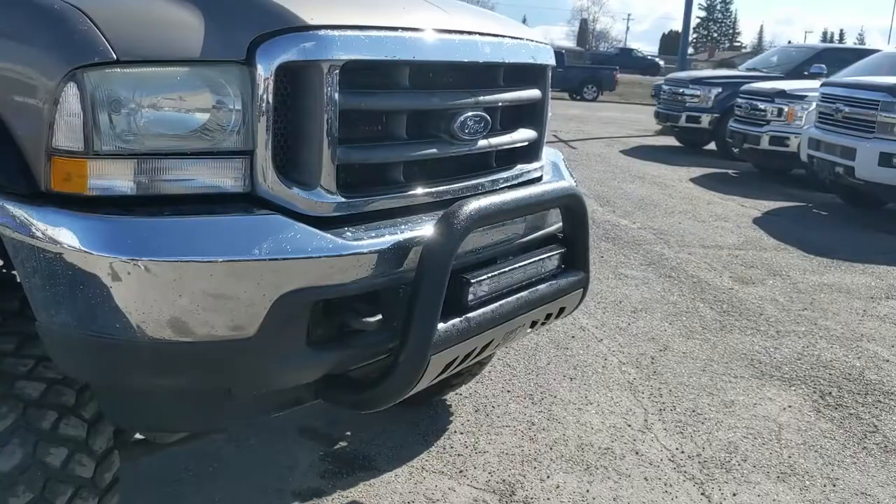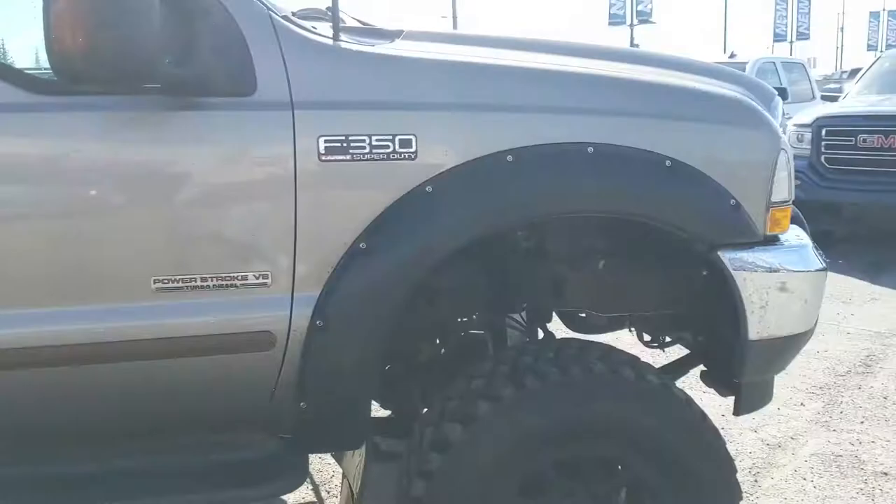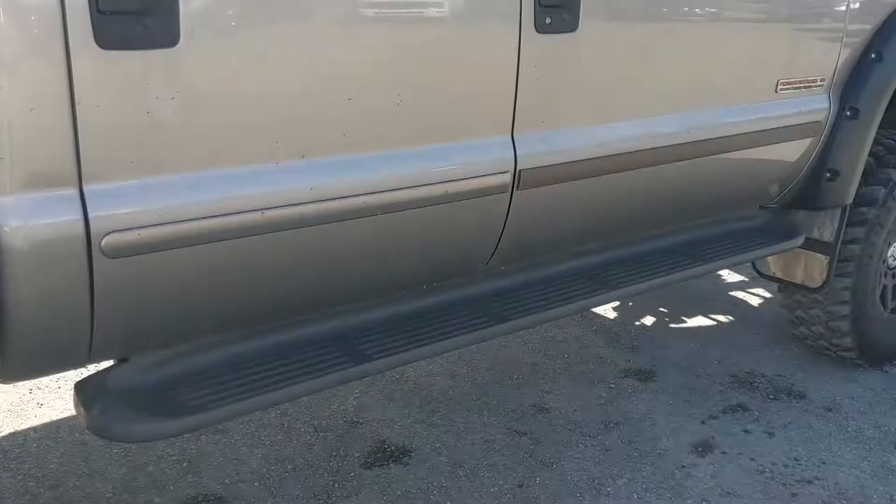There's a bit of a lift installed as you can probably tell, with fender flares, some bigger off-road tires, mud flaps on the front and rear, and steps down below so you can actually get into the truck.